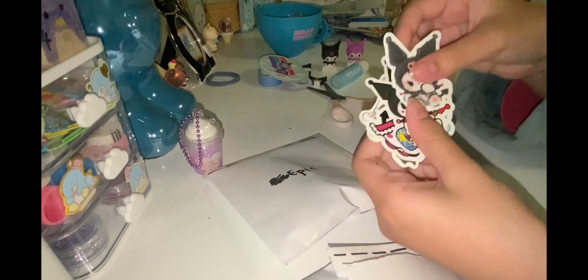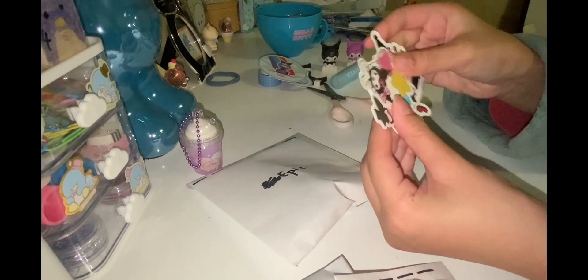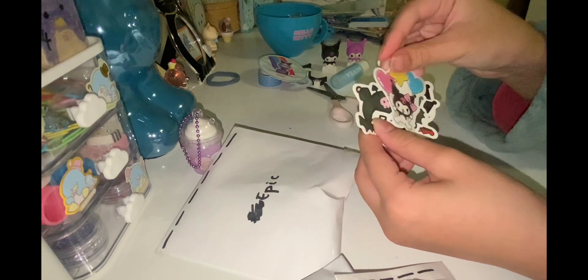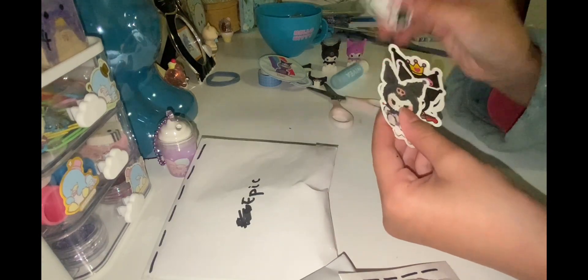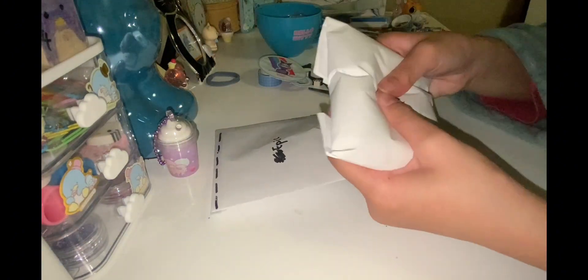The stickers! Okay, so I got this sticker, this one, this one, this one, and this one. Okay, now let's open up this one and this one is a rare.